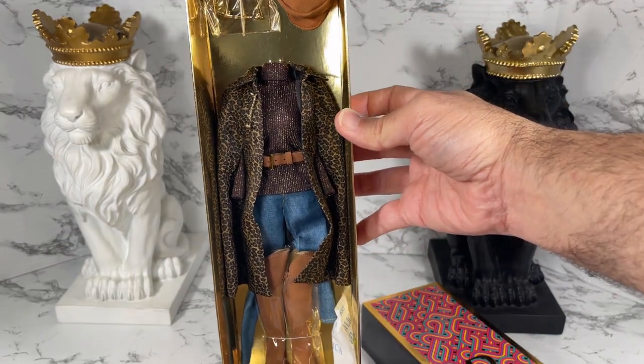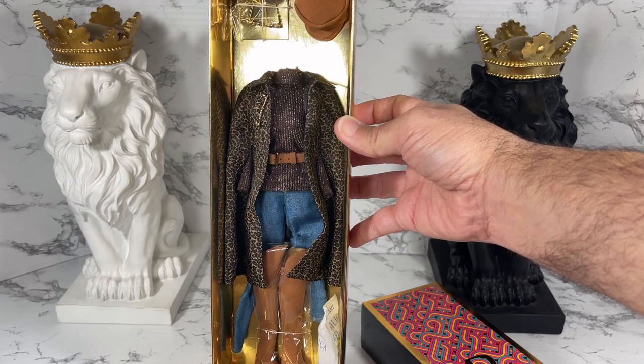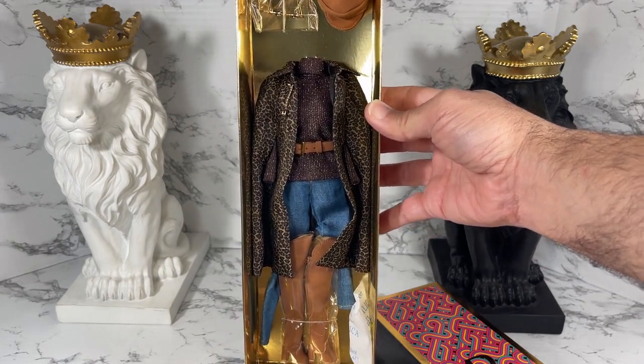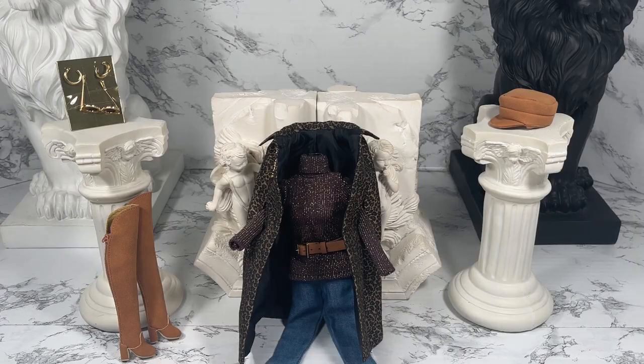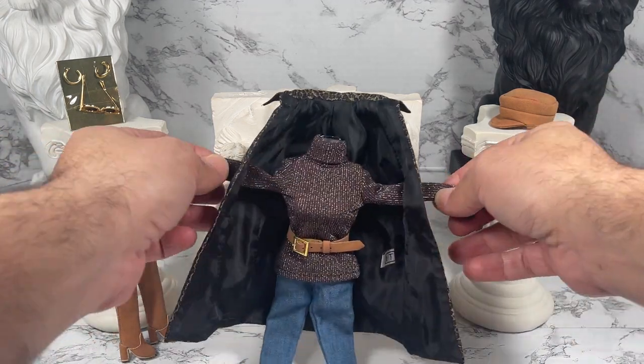This is a lot to unpack. This is the American in Paris fashion. So what I'm going to do is take all of the pieces out so that we can take a closer look to see all the pieces that come with the American in Paris fashion. These are the items you get in the American in Paris fashion pack.